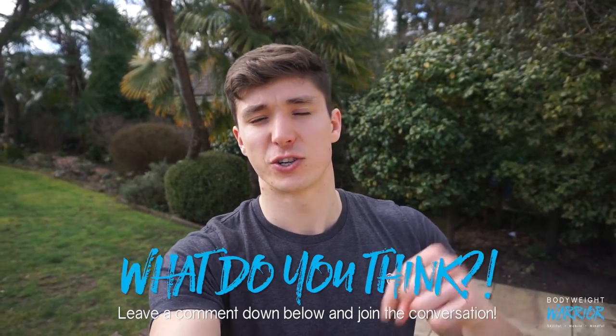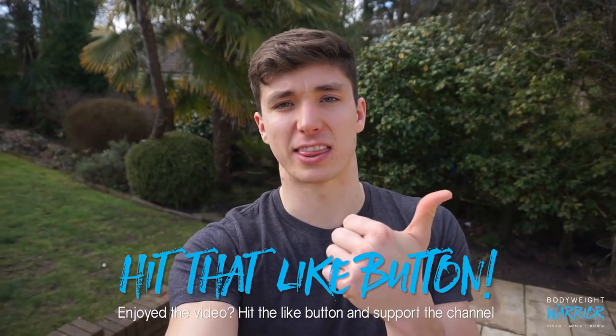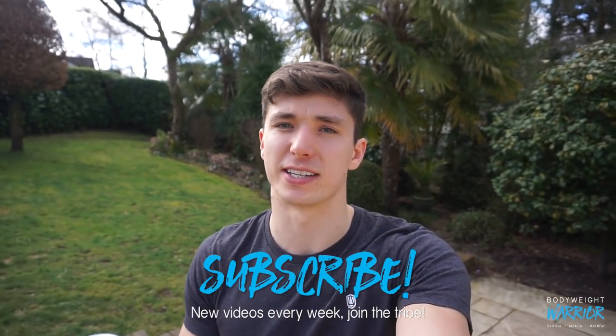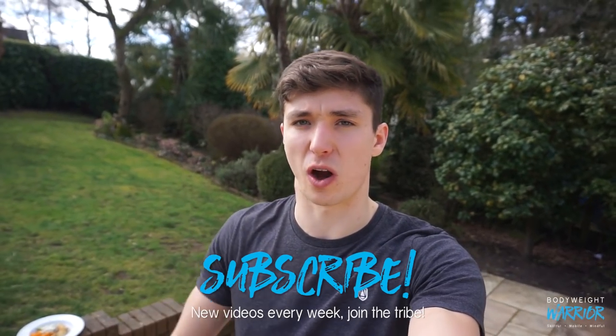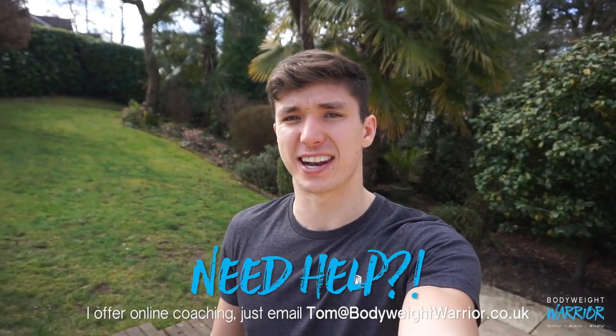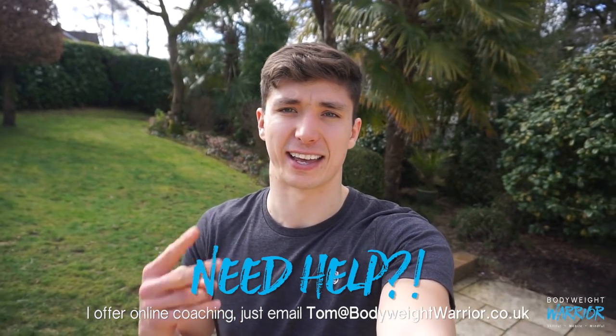I hope you found that useful. Leave a comment below if you have any questions about the meal prep, the training, or anything else — join the conversation. While you're down there, hit that thumbs up button. If you don't want to miss out on any future Bodyweight Basics episodes or other videos on this channel, hit that subscribe button and join the bodyweight warrior tribe. I'll catch you in the next episode — have a strong week, and peace.